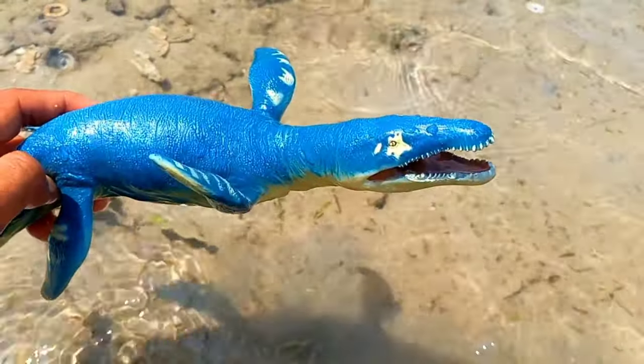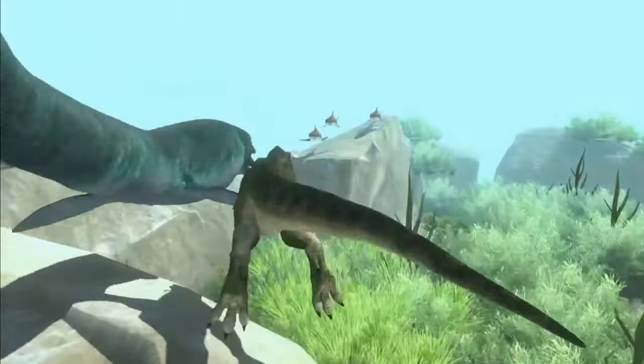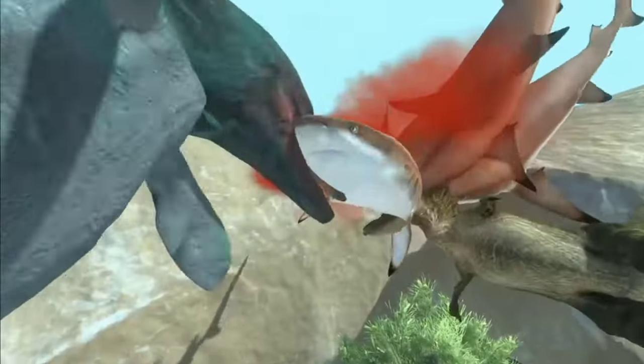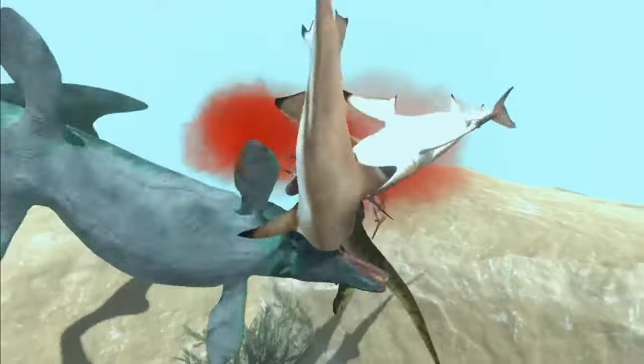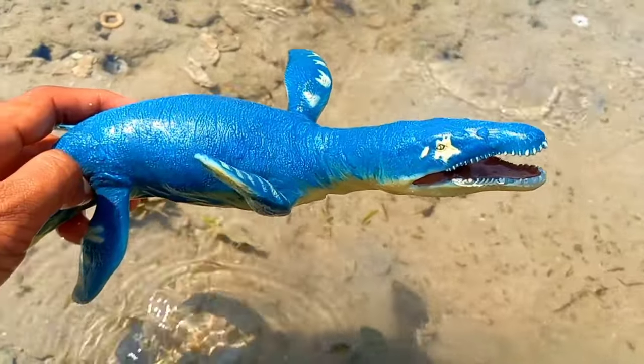This is a mosasaurus. Even though it is quite long and heavy, mosasaurus belonged to a group with a relatively slender body. Because of its slender body shape, mosasaurus could swim very agilely and quite fast. It is very big.